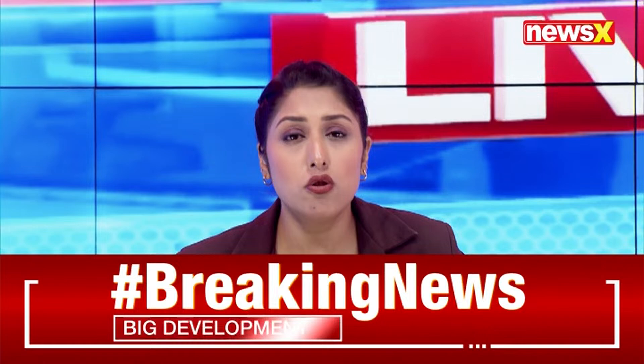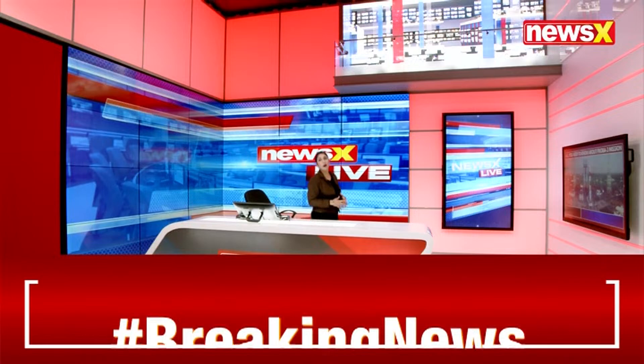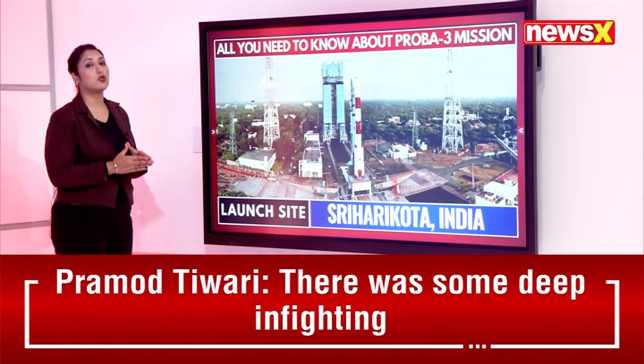Let's now give you the point-to-point details about everything you need to know about the PROBA-3 mission — what are the salient features, and why is it generating so much discussion right now?